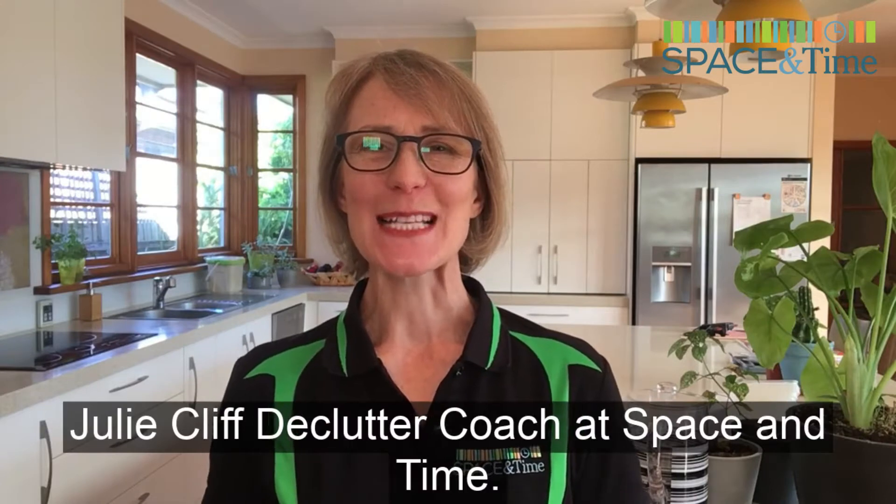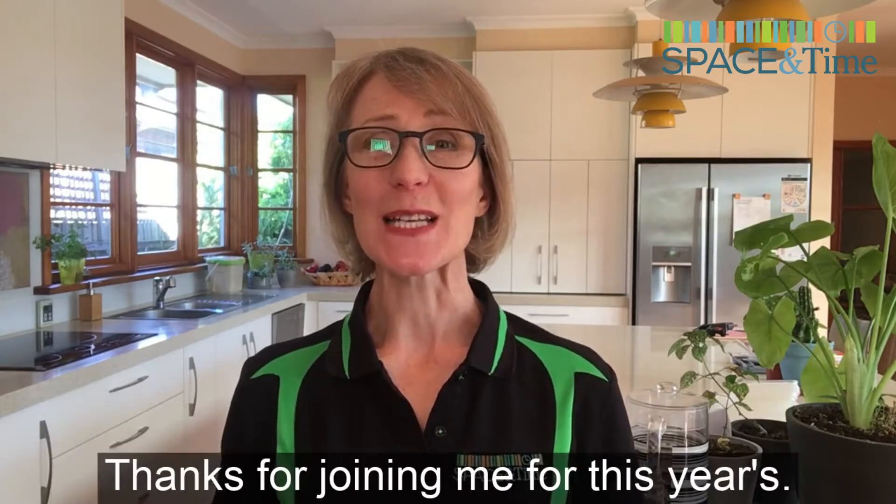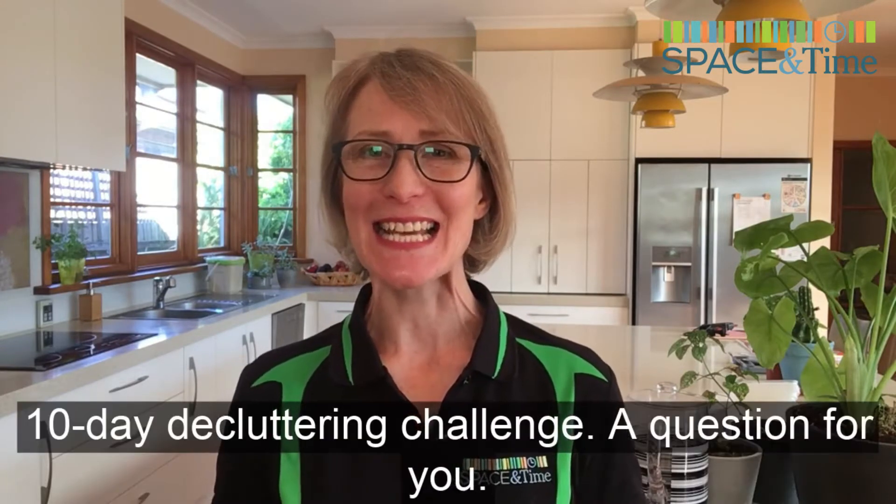Julie Cliff, Declutter Coach at Space and Time. Thanks for joining me for this year's 10-Day Decluttering Challenge.